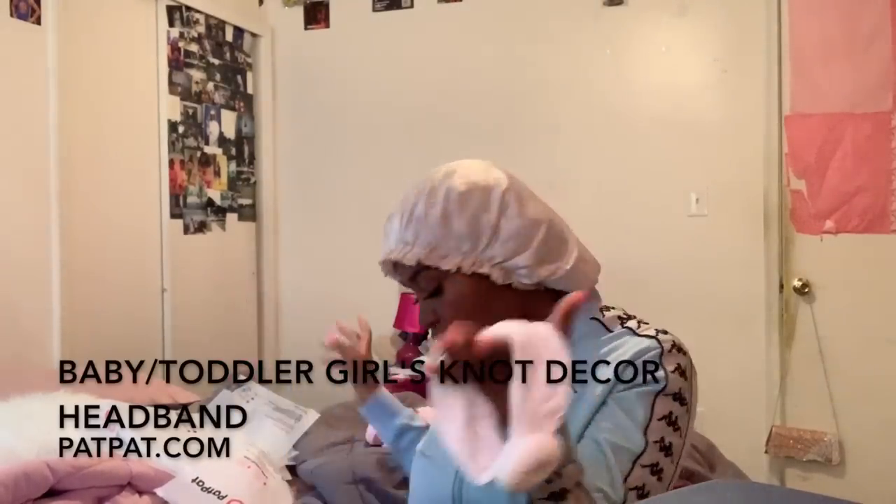I also ordered her some cute little hair bands. Here's a little hair wrap — let me take it out to show y'all. It looks like this — it's a little hair wrap. She's gonna be wearing this with the white jumpsuit I showed you. It's very stretchy so it's not tight, so you don't have to worry about your baby having headaches from it being too tight.